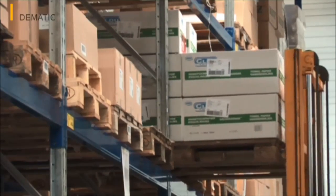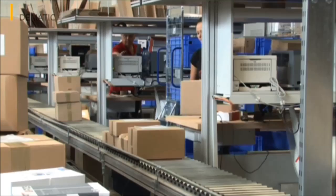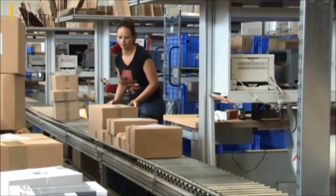A fourth storage area was set up for fast turnaround items, and there's a packing area with five workstations in front of the logistics center's shipping area.